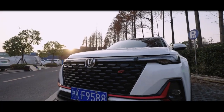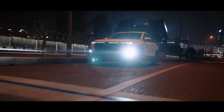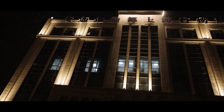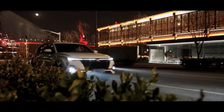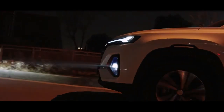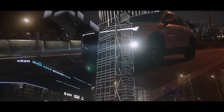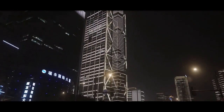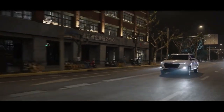The Chang'an CS35 Plus has a boxy exterior constructed with carefully placed character lines, lending the subcompact crossover a slightly edgy appearance. Its powerful fascia is displayed up front, and the grille is finished with a shining black material with chrome and red accents to give it a sporty appearance. The front lighting system includes automatically adjusting LED headlights and LED DRLs.